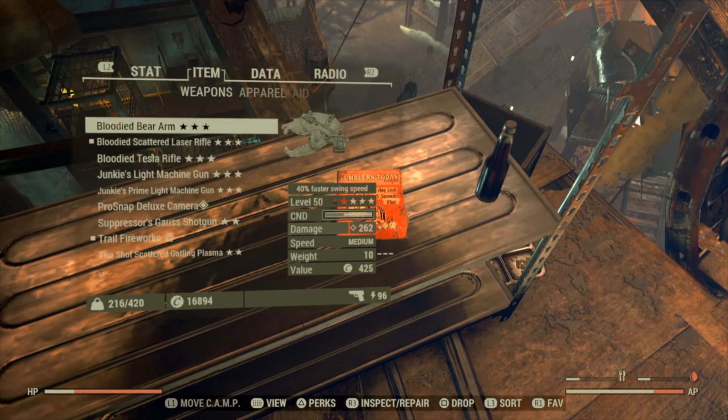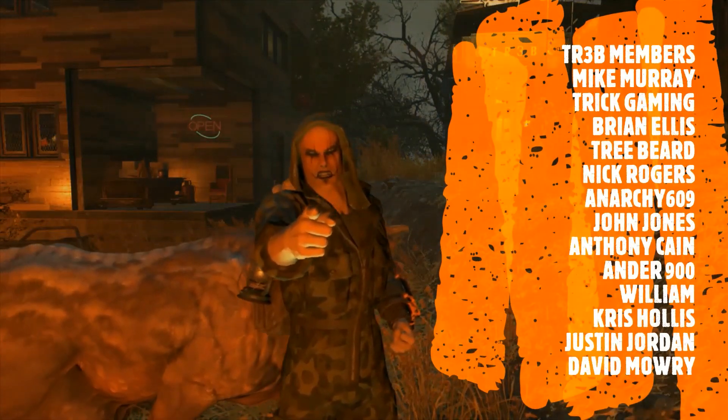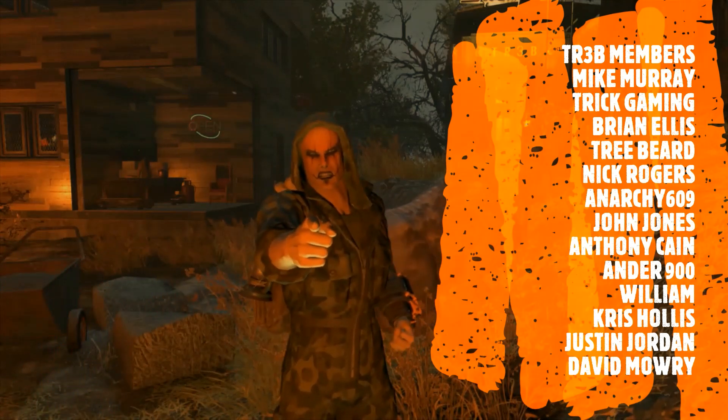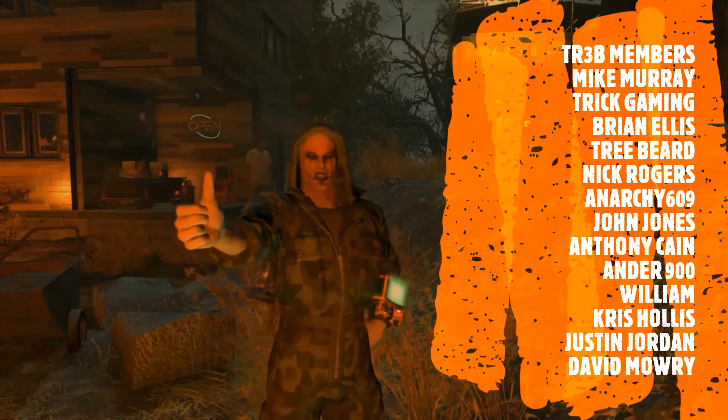Anyway, that's enough from me. Thanks for watching. Just one more thing — always check out the description of these videos, there's loads of info on our channel down below: Facebook, Twitch, and other stuff you can join. Give it a go, help us out. Much appreciated. We might see you in the wasteland — spy for now.